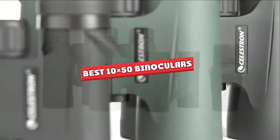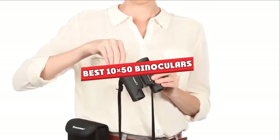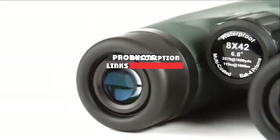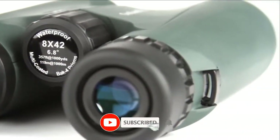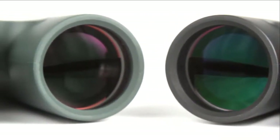If you are looking for the best 10x50 binoculars, here's a list you must see. We made this list based on our personal preference and sorted it based on their features, prices, quality, durability, and reputation of the manufacturers. We've included options for every type of customer. Let's get started.